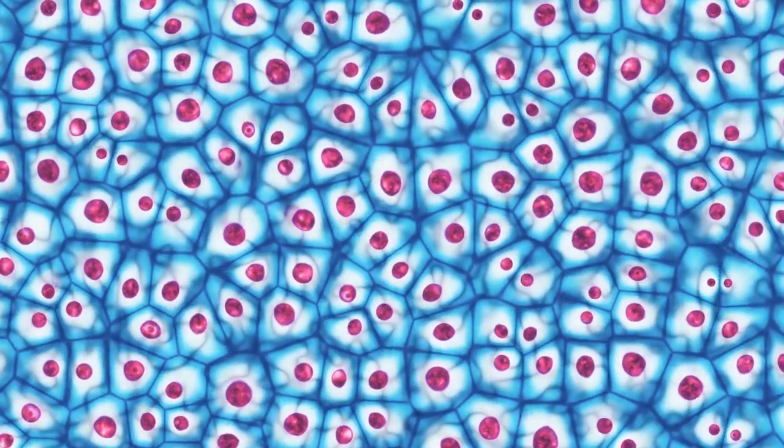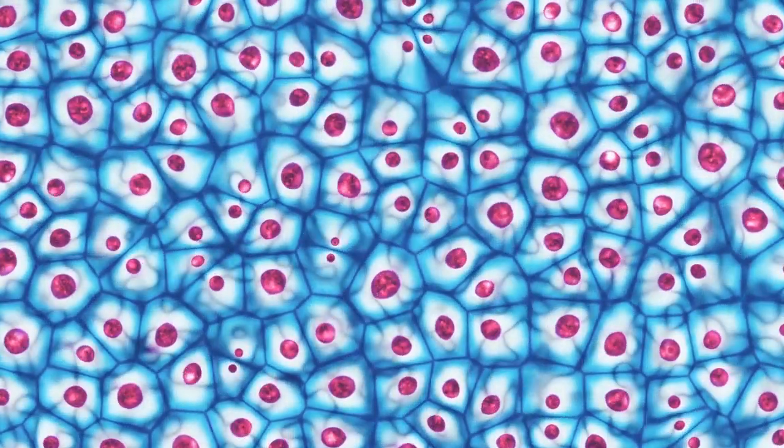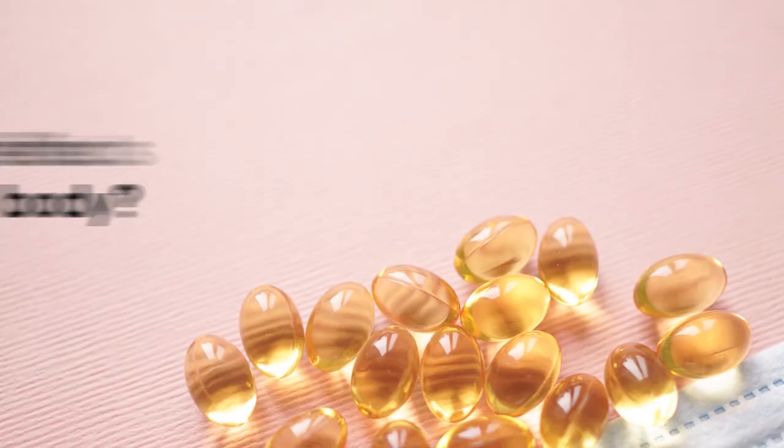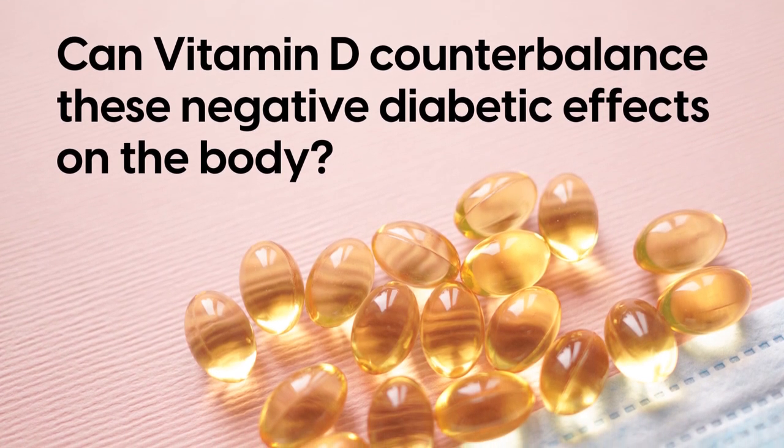Diabetes can also slow down the regeneration and healthy turnover of cells, which can, in time, have a negative ripple effect on your overall health. So, can vitamin D counterbalance these negative diabetic effects on the body?